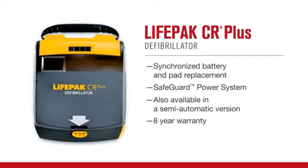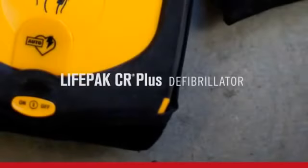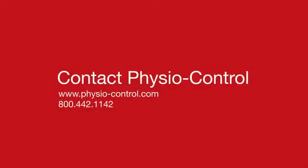The LifePack CR Plus automated external defibrillator: designed to be simple, designed to be effective, designed to be ready, designed to maximize the chances for survival and make the places we live, play, and work safer. To learn more about the LifePack CR Plus AED, contact a PhysioControl representative today or visit PhysioControl.com.